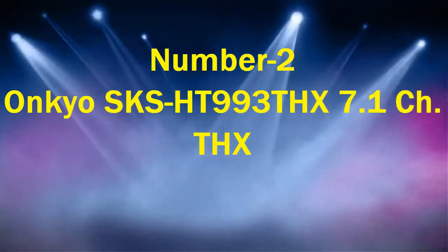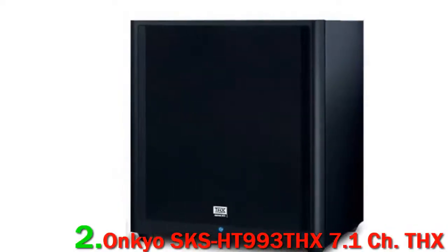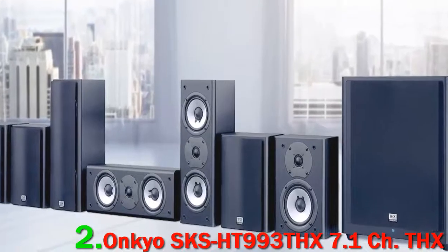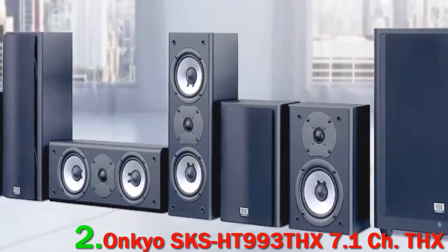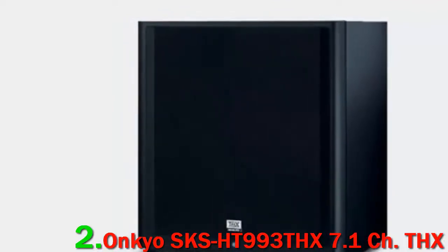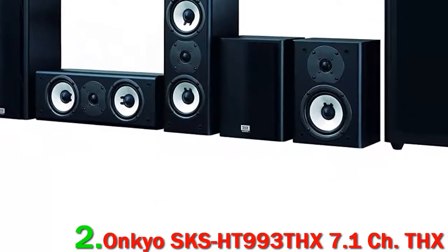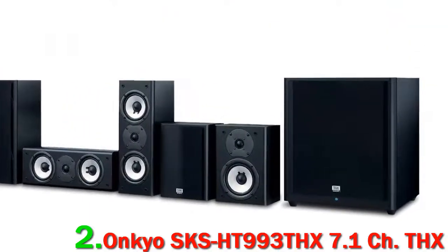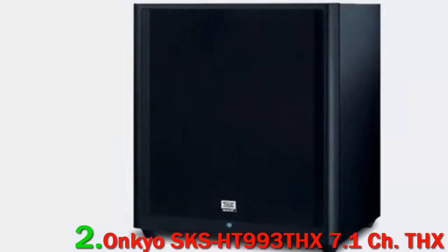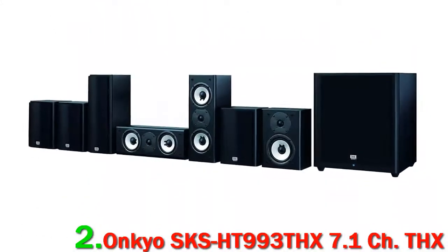Onkyo SKS-HT993THX 7.1 Channel Home Theater Speaker System promises to offer a high-frequency and detailed sonic experience to any music/movie enthusiast. Front/center two-way 130W bass-reflex speakers feature five-inch diaphragm woofers and one balanced dome floating tweeter. Bass-reflex-powered subwoofer has 230W output with a 10-inch cone driver. Two-way bass-reflex surround speakers have 3/4-inch balanced dome tweeters. All front/center speakers have dual five-inch woofers with innovative OMF diaphragm technology, plus pure cotton cones for swift and precise response.